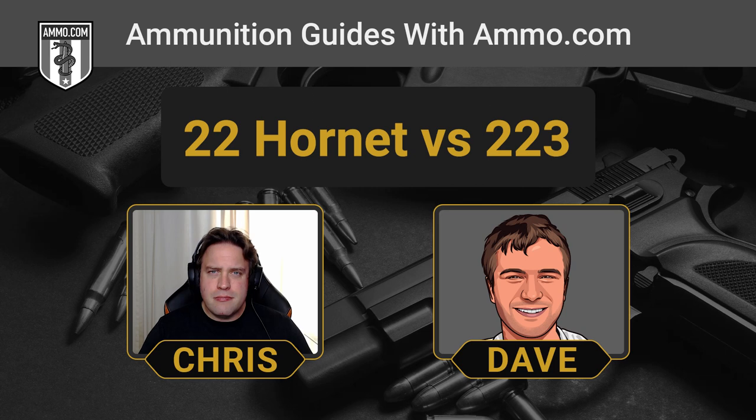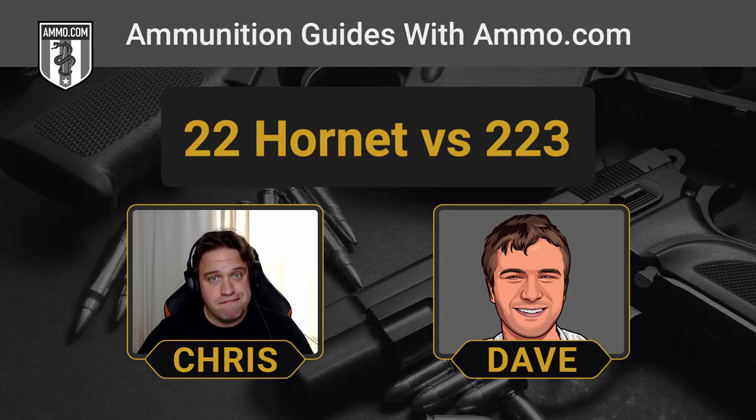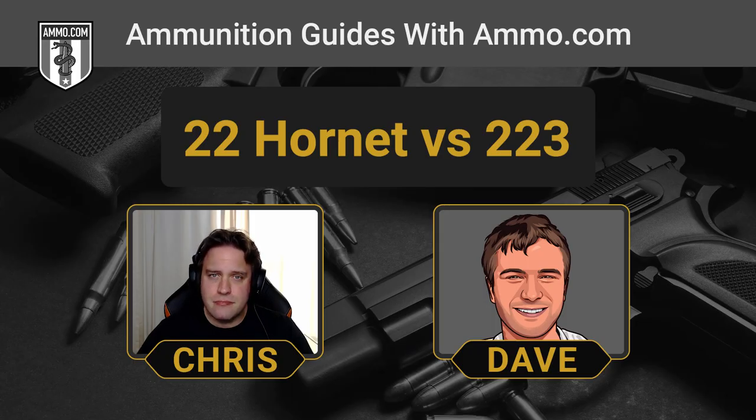The important difference to understand is the .22 Hornet has a centerfire primer, which by design allows a cartridge to be significantly more powerful because its case brass can be thicker. The .22 Hornet is a big step up in muzzle velocity and power from a .22 Magnum. We really have to emphasize it's excruciatingly difficult to find ammunition for the .22 Hornet — ammo.com itself has only offered three different kinds of it in our entire history. So if you're considering purchasing a .22 Hornet rifle, don't — unless you're a real dyed-in-the-wool collector or enthusiast.